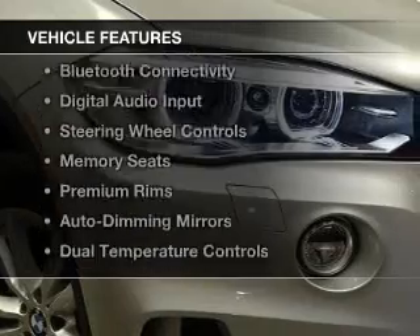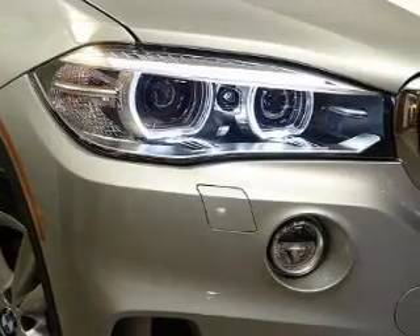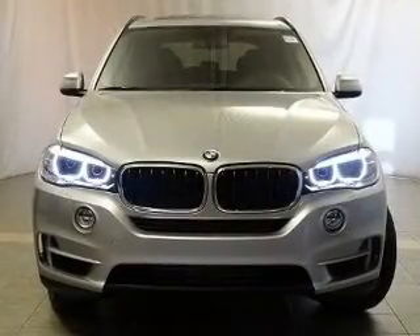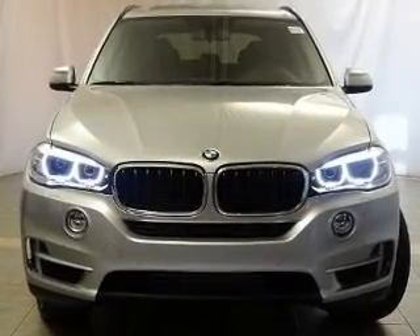The features include a turbocharger, a power sunroof, heated seats, Bluetooth connectivity, digital audio input, and steering wheel controls.